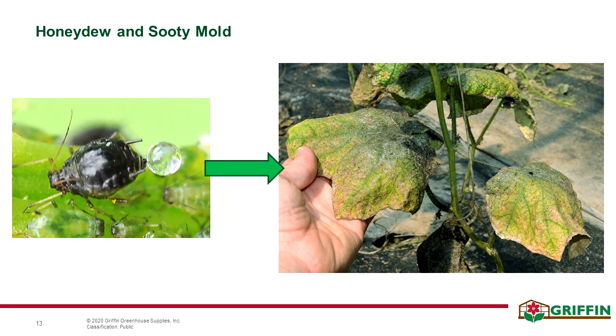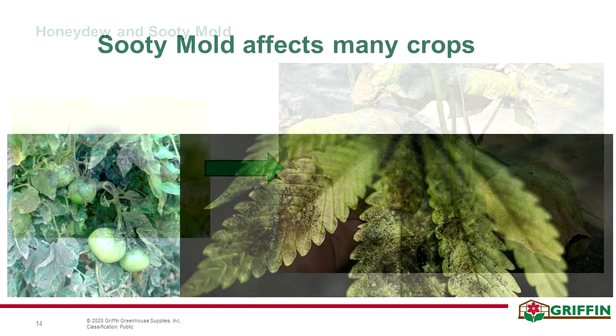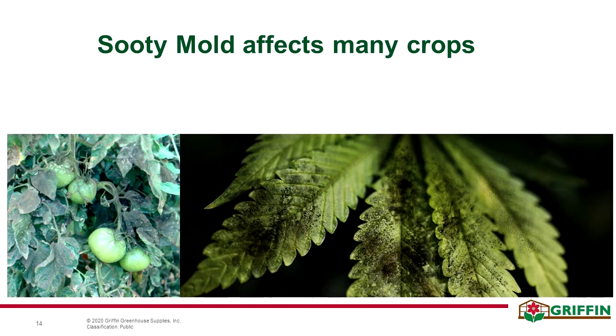The other thing they tend to leave behind is a lot of sticky residue. As aphids feed, they will produce a honeydew — they basically excrete sugar onto your plants. When populations get larger, you start to see a large amount of this honeydew, which promotes a pathogen called sooty mold. When we see a lot of honeydew, we will see a lot of sooty mold, and this can really affect the health of our plants.